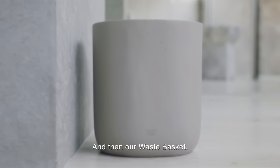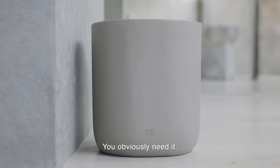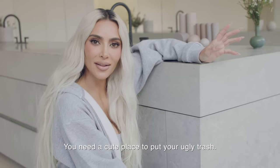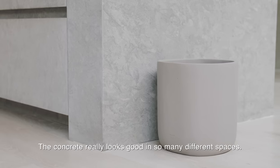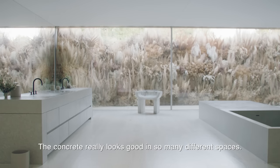And then our wastebasket. You obviously need it — you need a cute place to put your ugly trash, but I wanted something that kind of blended in with my stone. The concrete really looks good in so many different spaces.